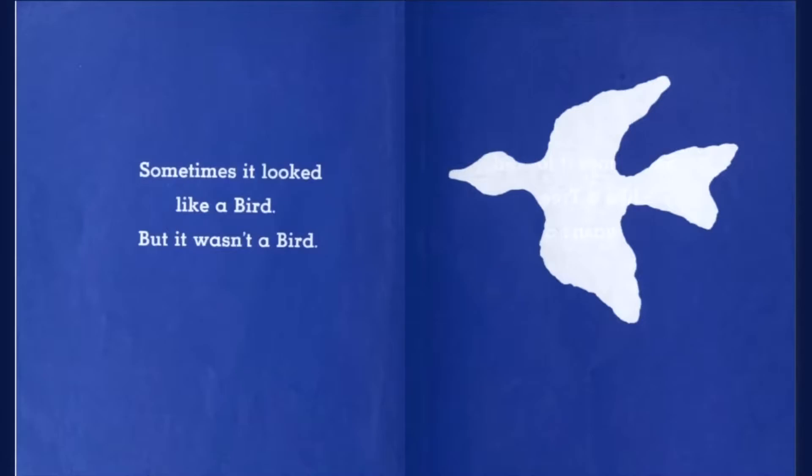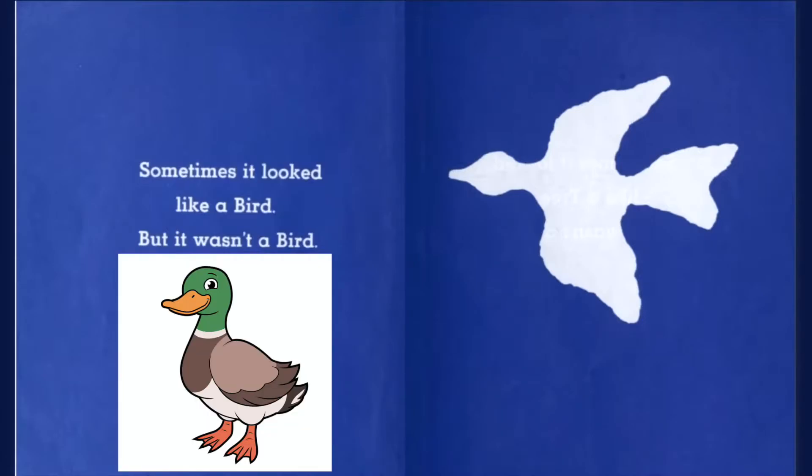Sometimes it looked like a bird, but it wasn't a bird. I love to see birds flying in the sky.